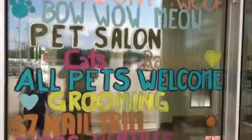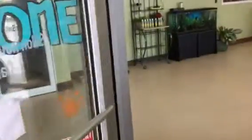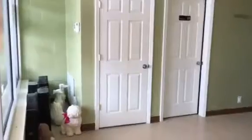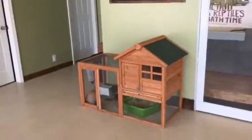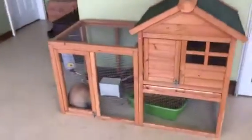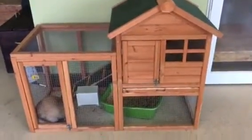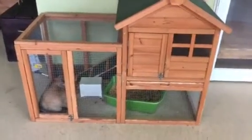We take all pets. This is our lobby area. This is our salon mascot — you could call her. This is Pumpkin. She's very sociable, so if your dogs want to say hello, she doesn't mind.